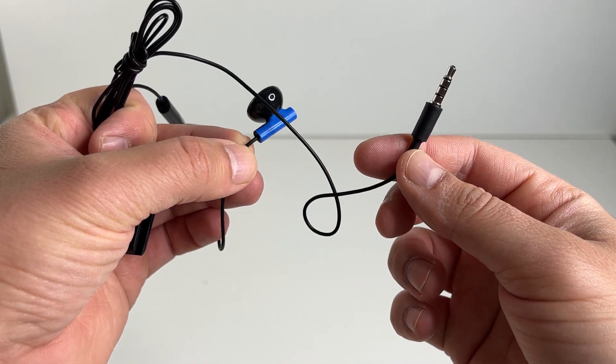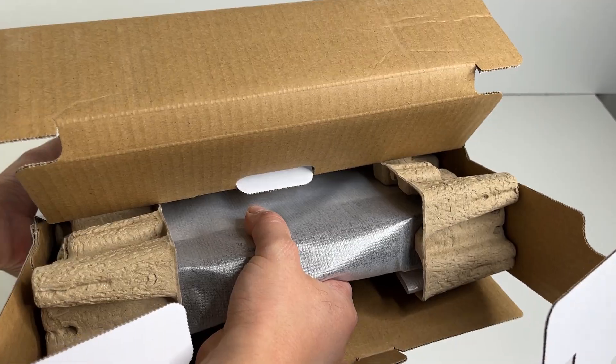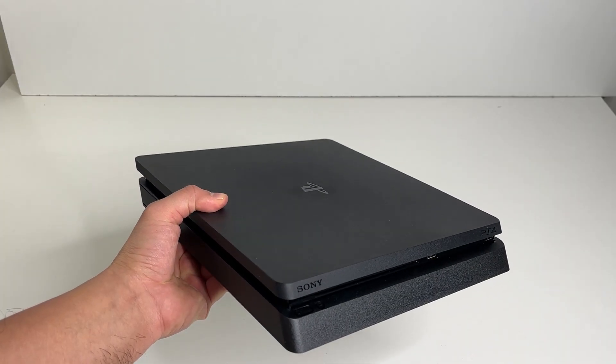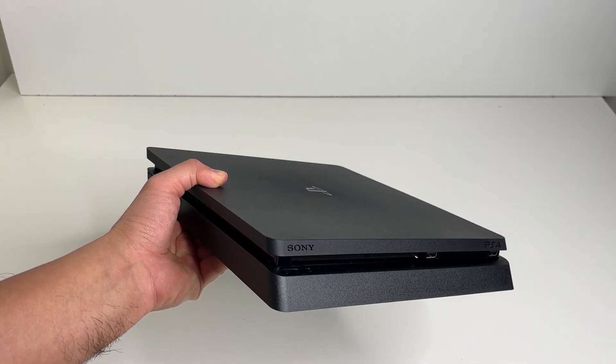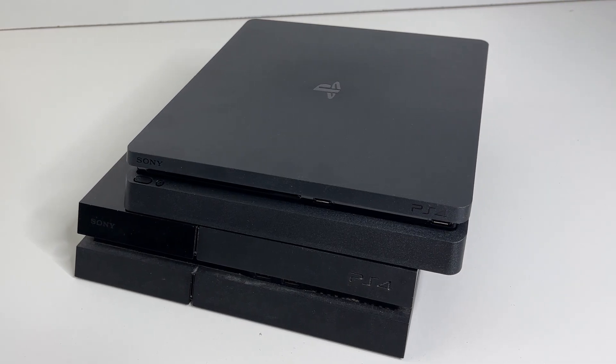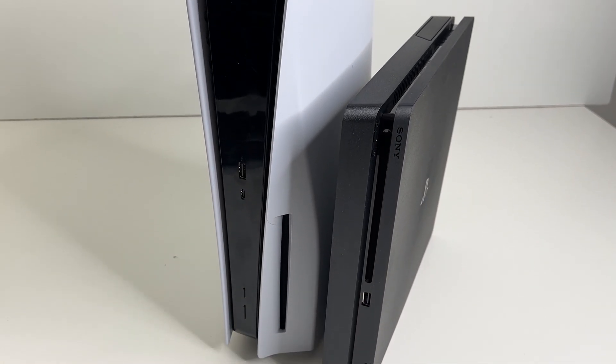I almost forgot about these earbuds coming with all PS4s. Right below is the PS4 console — the PS4 slim. It's pretty light and smaller than the original launch edition PS4, and of course much smaller than a PS5 as well.